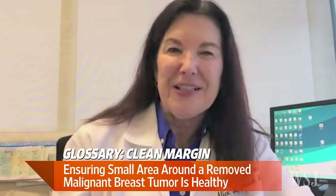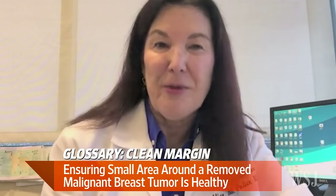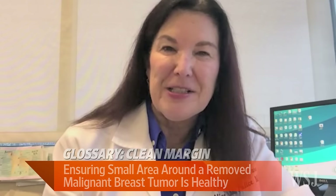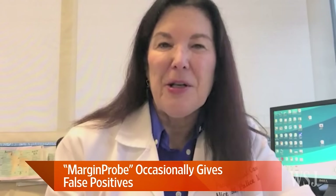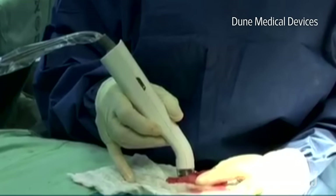And nothing's perfect, but this device has enabled me to lower my personal re-excision rate down to about 3%. The biggest problem with Margin Probe is the inability to get it paid for, and that's stopping a lot of surgeons from using it. But overall, we know that the routine use of Margin Probe will lower your re-excision rate substantially.